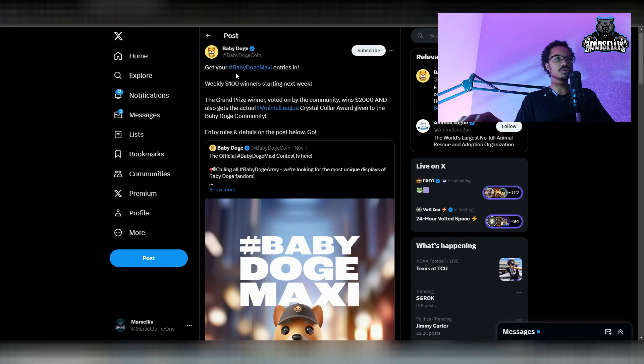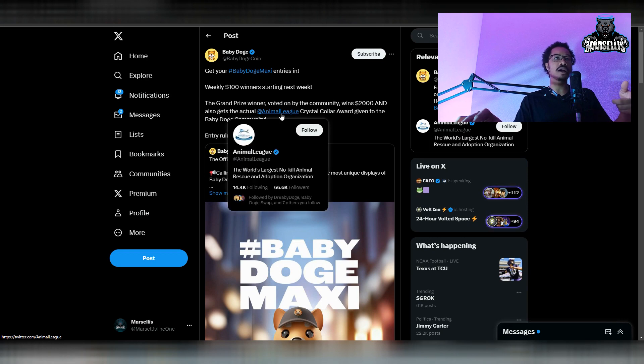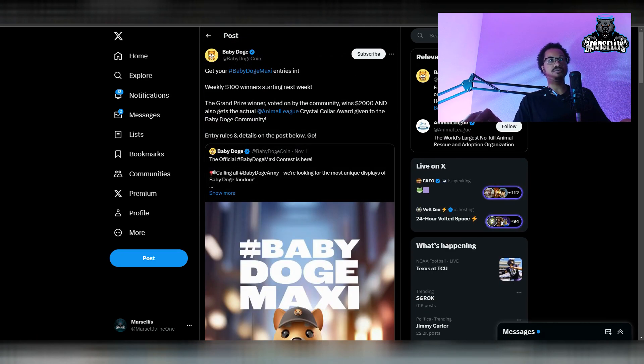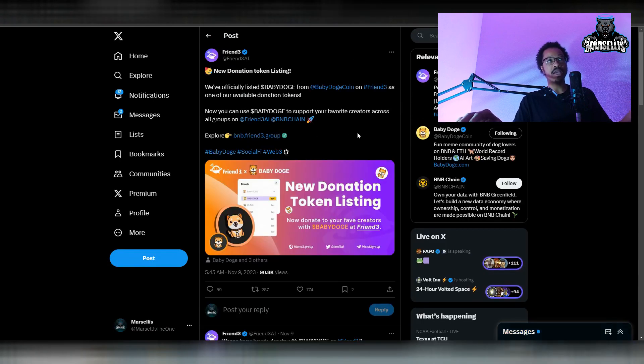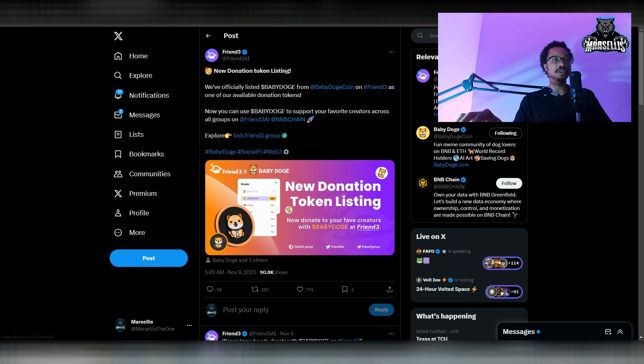Get your Baby Doge Maxi entries in — the grand prize winner, voted on by the community, wins two thousand dollars and the actual Animal League crystal collar award given to the Baby Doge community. Shout out to them for that. Also, Baby Doge is now officially listed as a donation token on Friend3, an open-source social media decentralized app where you can post, chat, trade, donate, and earn. I've never heard of a social media dApp before so I'm going to look into Friend3.